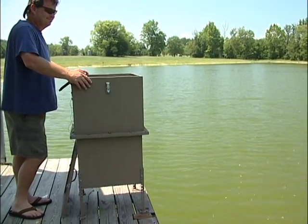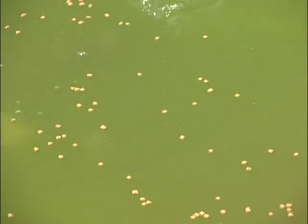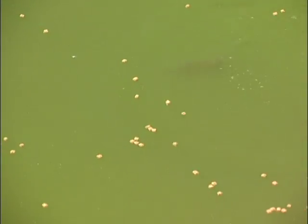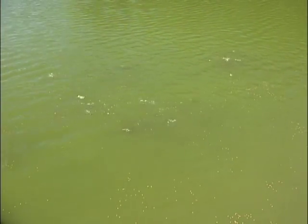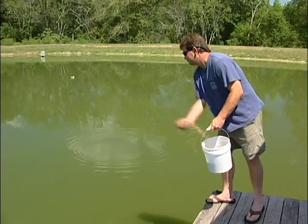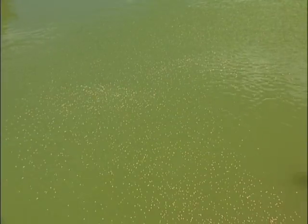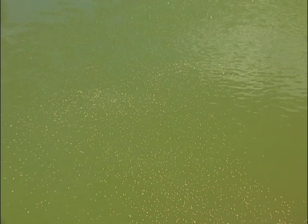First, the bluegill must be trained to consume floating feed. Start by feeding brim several handfuls of feed at the same location about the same time every day. Once the brim are readily consuming the floating feed, provide no more than they can consume in about 15 minutes. Do not exceed the maximum daily feeding rate of 10 pounds per acre. Supplying more than this amount could lead to a fish kill due to oxygen depletion from the additional nutrients.